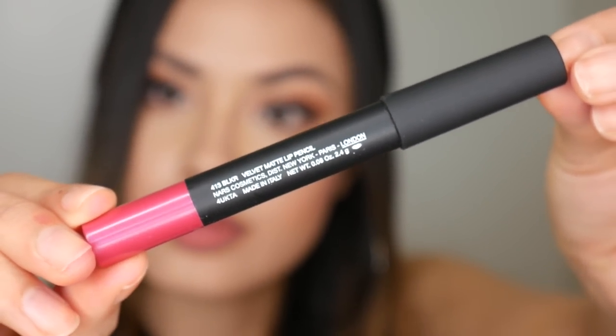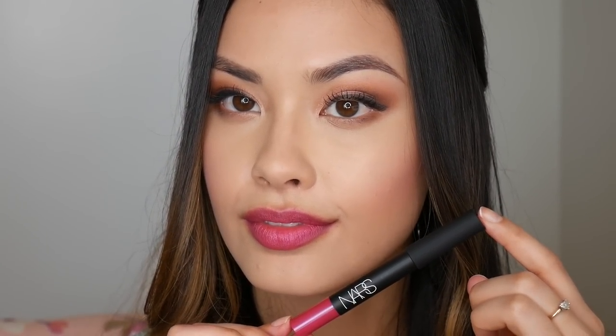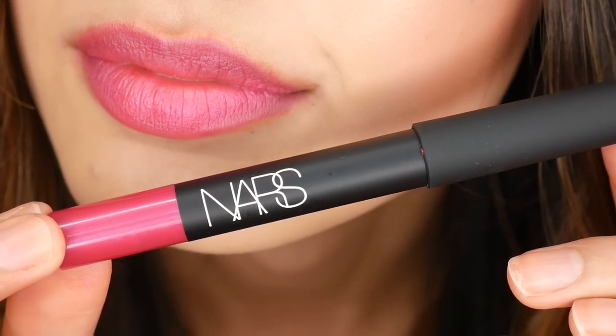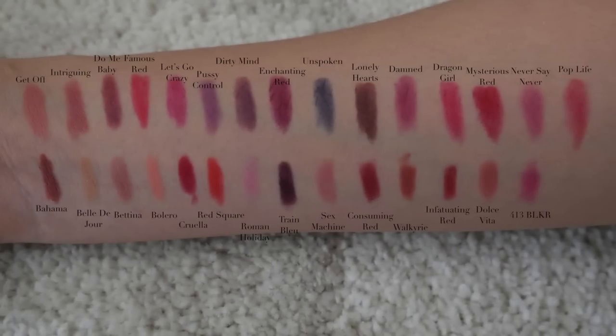This one is called 413 BLKR — I double-checked the name on the website. You can see the metallic on this one as well; it has a blue iridescent undertone and is actually the other magenta in this whole line. Alright, I hope you enjoyed those swatches — a lot of these were super beautiful and I pretty much like them all. Let me know in the comments which shade is your favorite or if you're considering picking any up. As always, hope you guys are happy and healthy — don't forget to rate, comment, subscribe, share with your friends and family, and I'll see you in my next video!